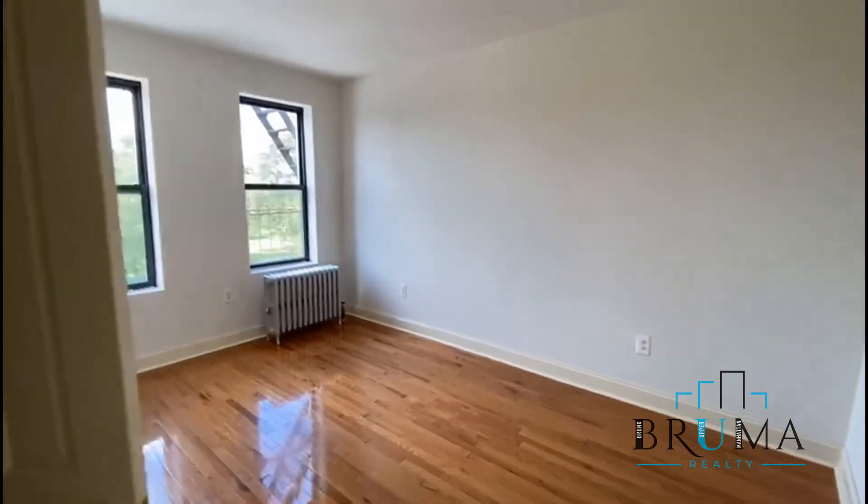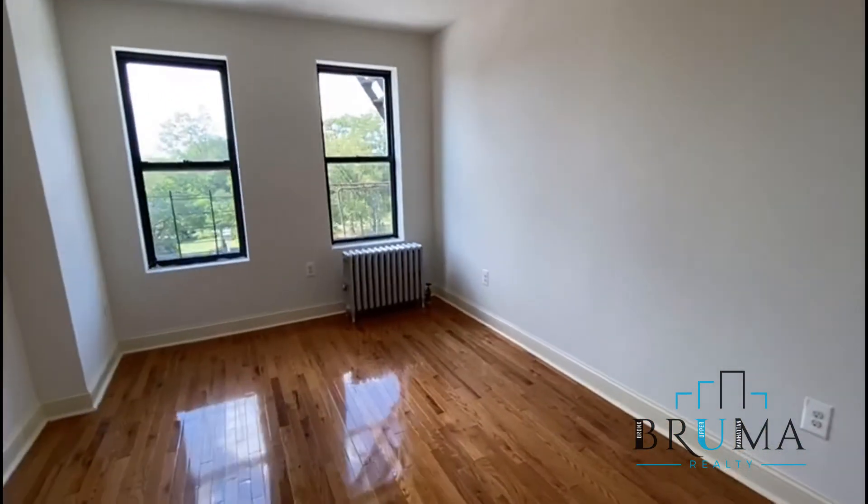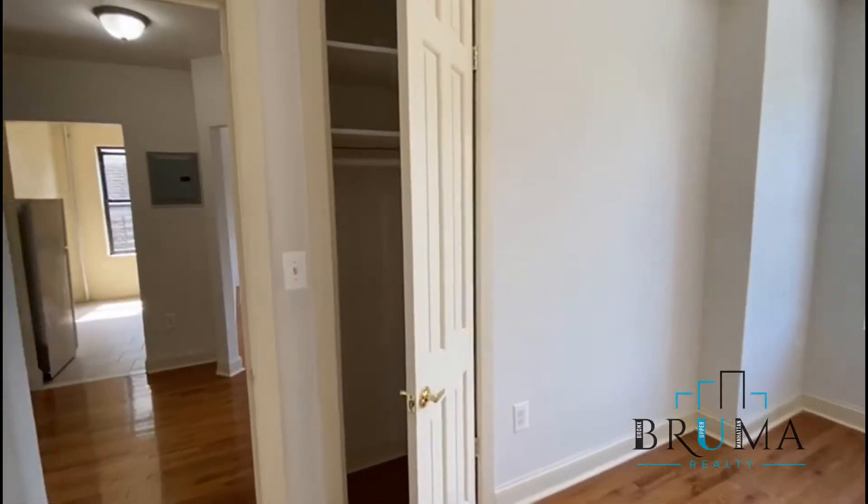Here we have a king size room, again nice two big windows. Closet.